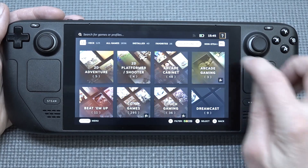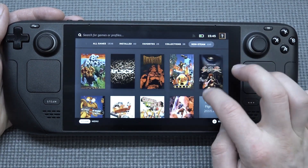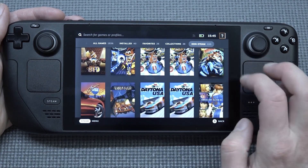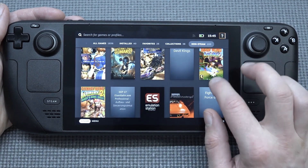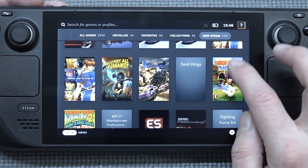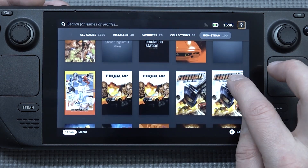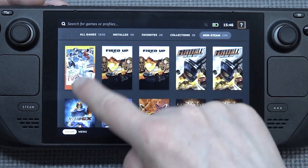When everything is done you boot up SteamOS and can add all your games there. You do see some double thumbnails because some games are recognized by the program in multiple ways — like Daytona for example, where you have the Dreamcast and different versions, but it gives you the same thumbnail. That's a little bit of a bummer so you need to tidy things up.